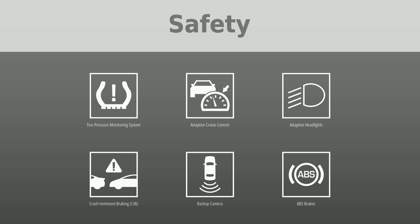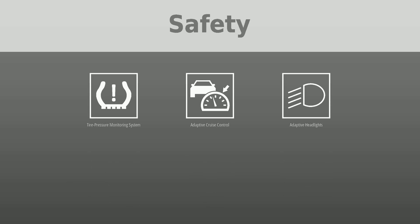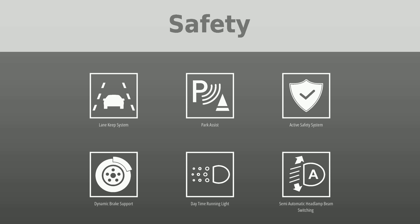Additional safety features include backup camera, ABS brakes, lane keep system, park assist, active safety system, dynamic brake support, daytime running lights, semi-automatic headlamp beam switching, and adaptive driving beam.